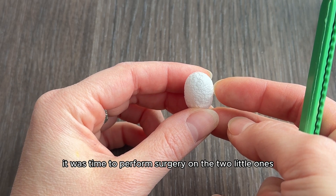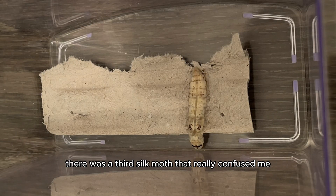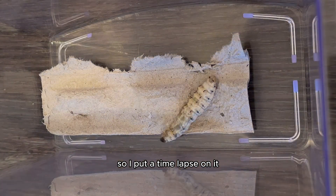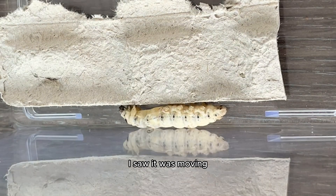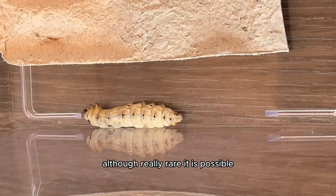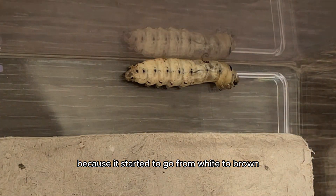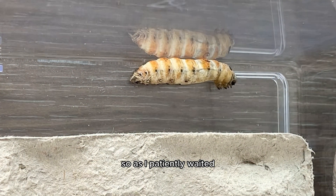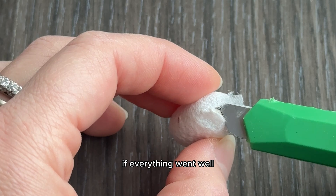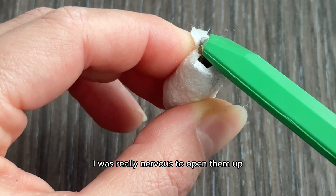I decided it was time to perform surgery on the two little ones. But before I did, I noticed something insane — there was a third silkworm that really confused me. It was seemingly transforming but hadn't spun any cocoon, and I wasn't sure if it was dead or not. I put a time-lapse on it and separated it from the others. When I reviewed the footage, I saw it was moving and looked like it was trying to transform. So I kept the time-lapse rolling. I was also starting to realize just how difficult it was raising silkworms from worms to moths, and I was really nervous to open the cocoons since I hadn't seen any movement at all.